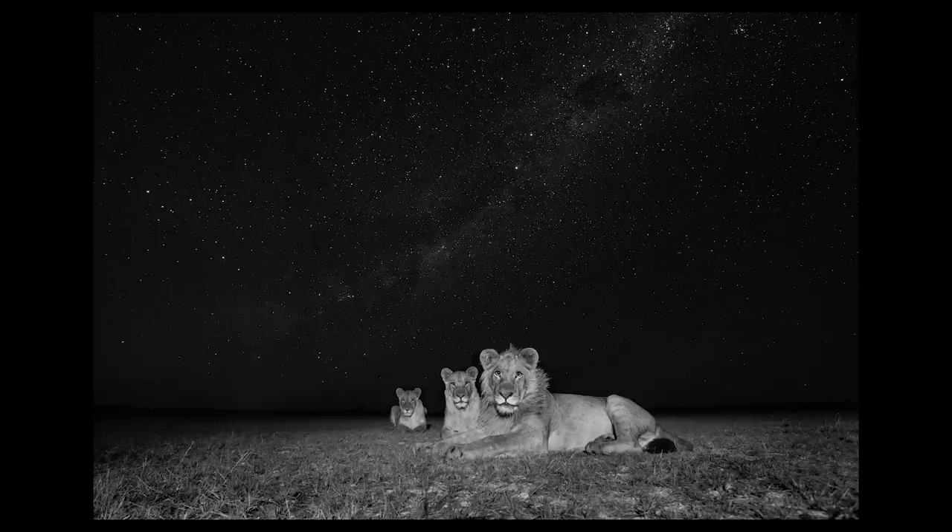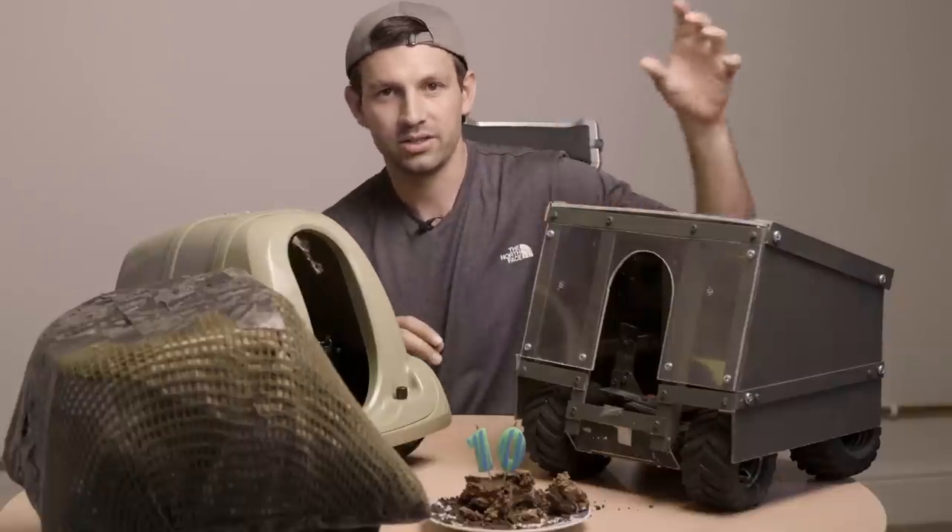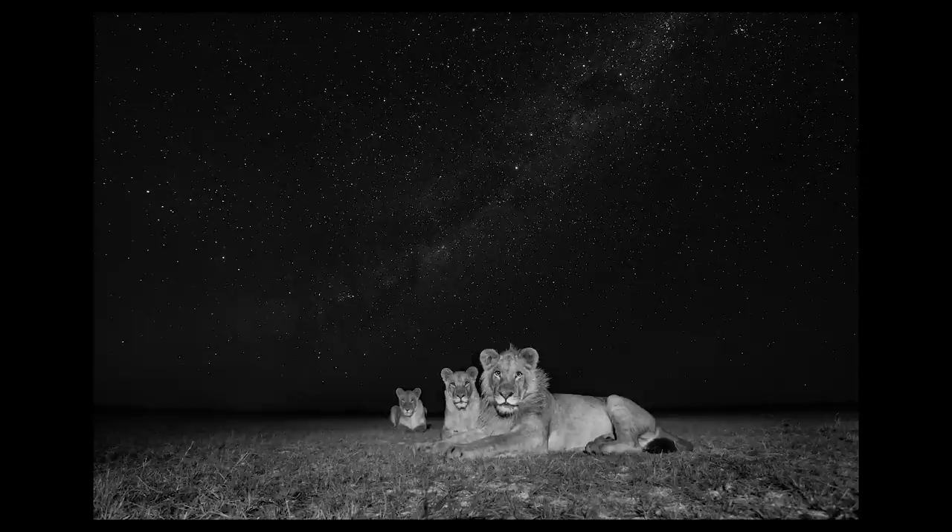I'd get the Beetlecam in front of the animal, and when the Beetlecam took a photo, it would wirelessly trigger the flash that I was holding, and that would illuminate the foreground.